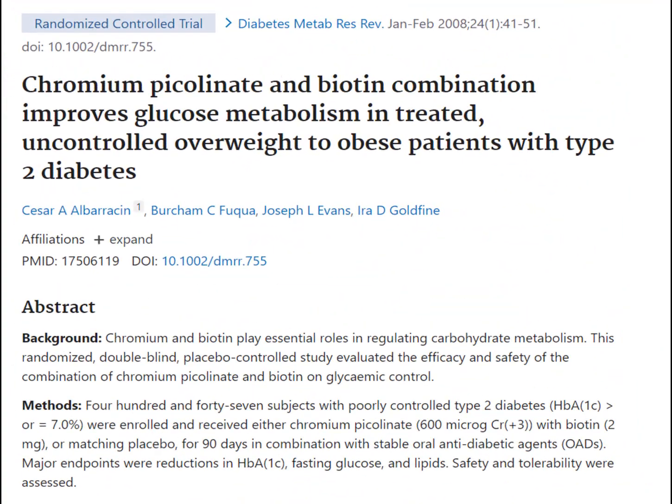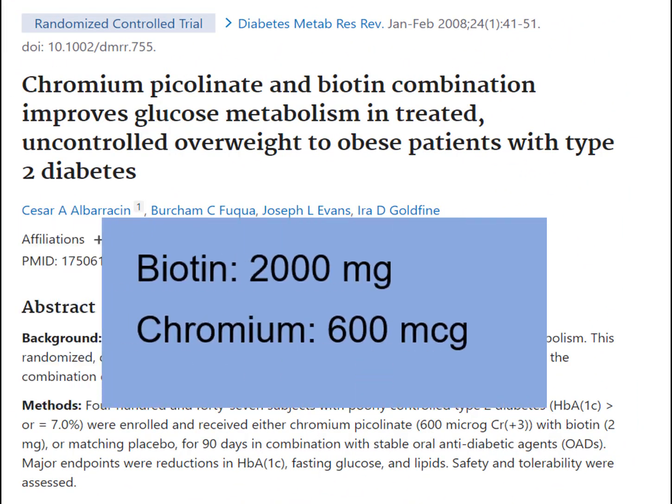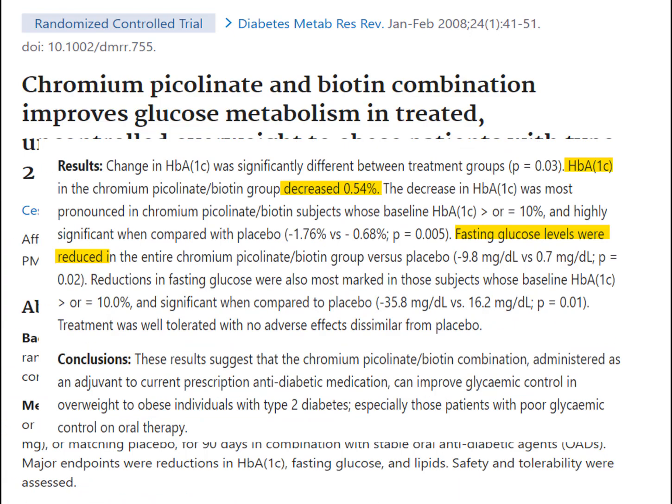There was an interesting study where a combination of biotin and chromium — specifically 2,000 milligrams of biotin and 600 micrograms of chromium picolinate, or a placebo — were given to 447 people with type 2 diabetes. After 90 days, those taking the biotin-chromium combination saw a significant reduction in hemoglobin A1c of at least 0.5%, which is real-life significant.